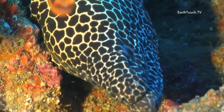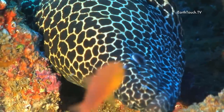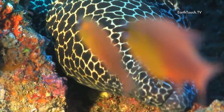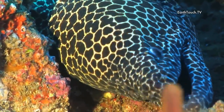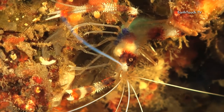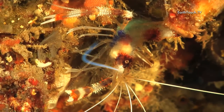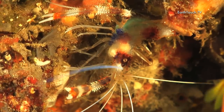And in the back of the grotto was this honeycomb moray. We then decided to get a bit tighter and a bit closer into the goings on in the rocks and found this lovely banded coral shrimp.